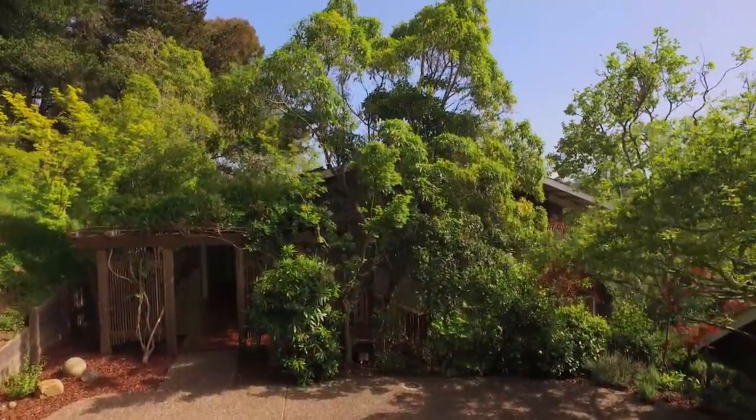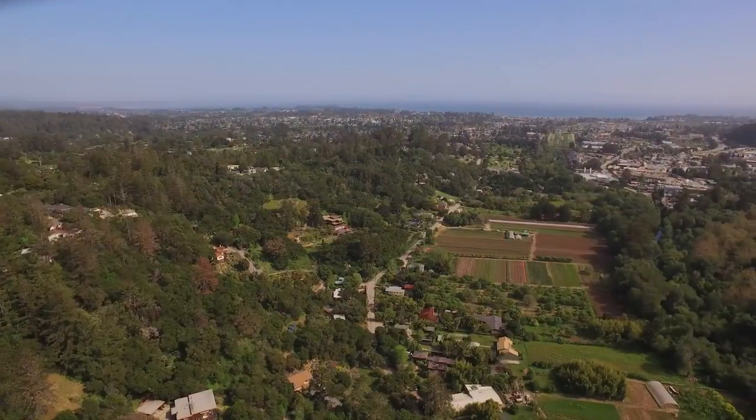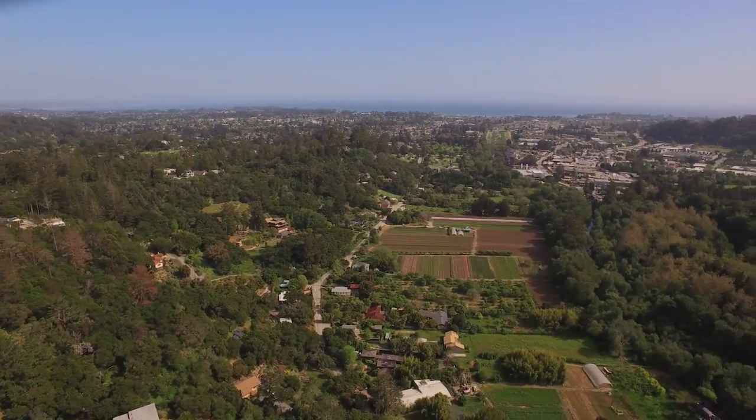Come find peace and tranquility in this gorgeous home and beautiful property, close to beaches, freeway access, and downtown Santa Cruz.